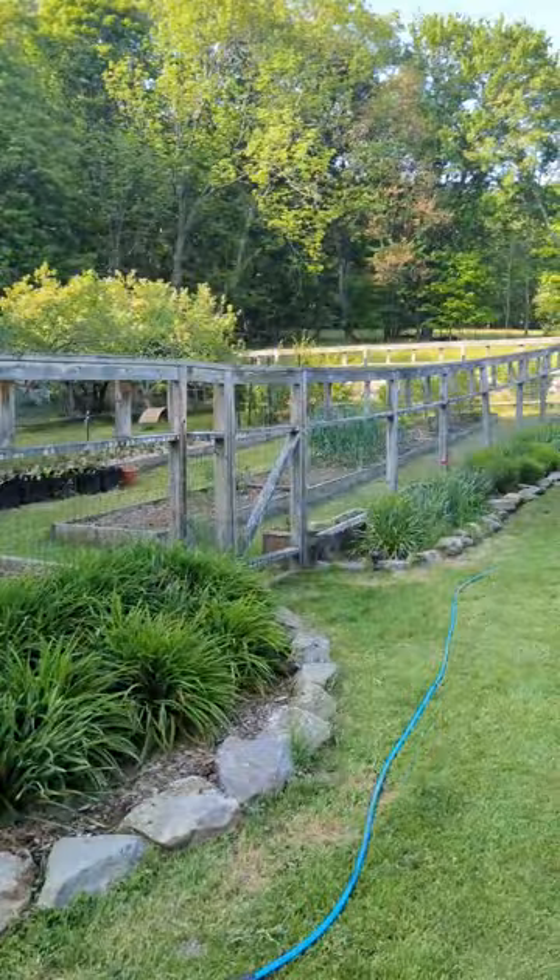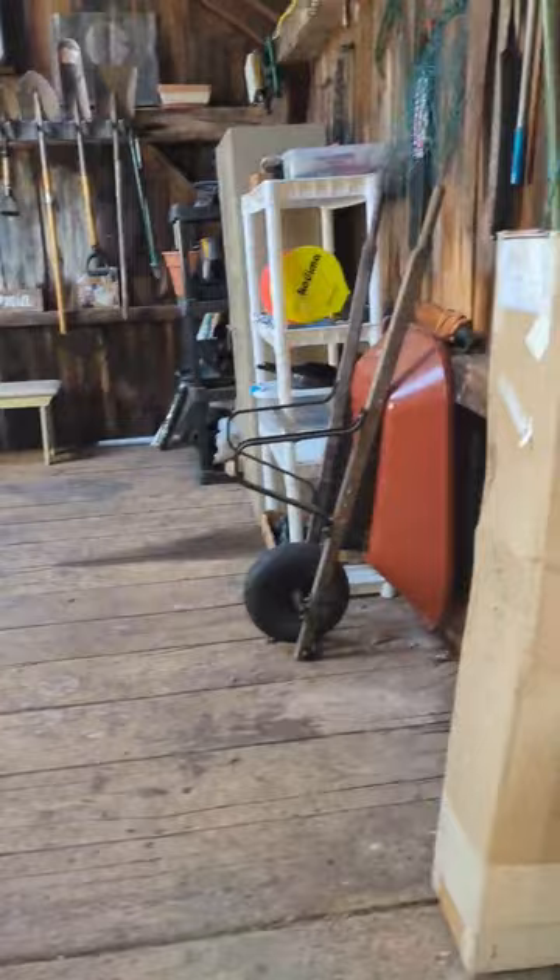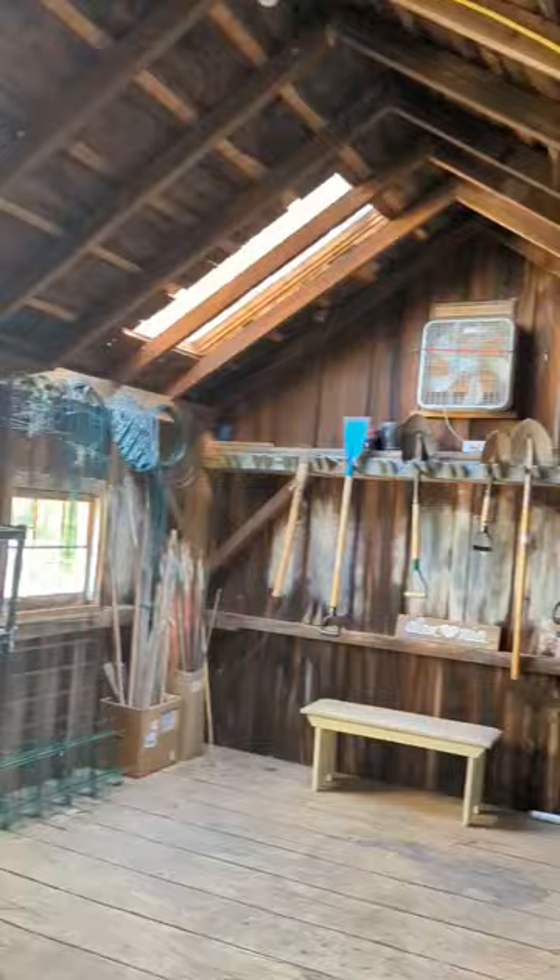Here is the extensive fenced-in garden. It's already planted for the year, and there's also a large composting area and a chicken coop in the back. This is the 1800s planting shed, which has all the space you need for your tools. It also has amazing light, and there's a space underneath the building for more storage.